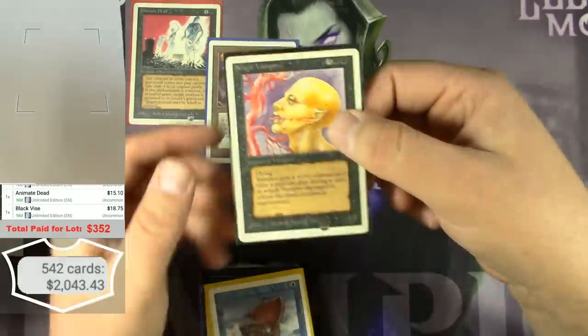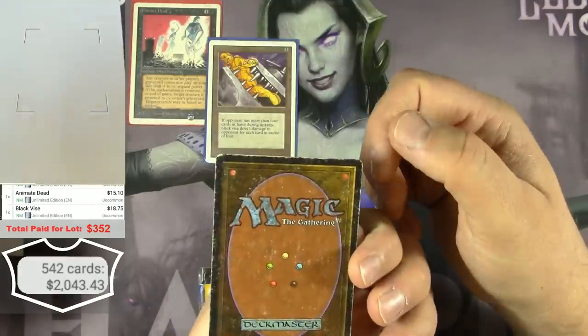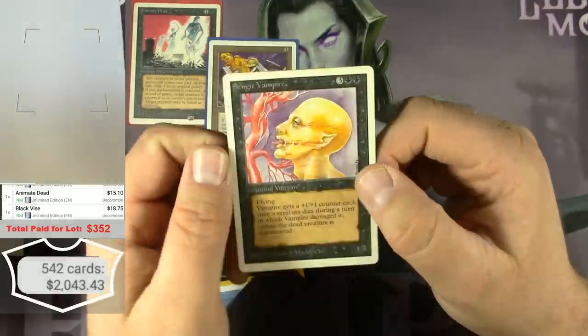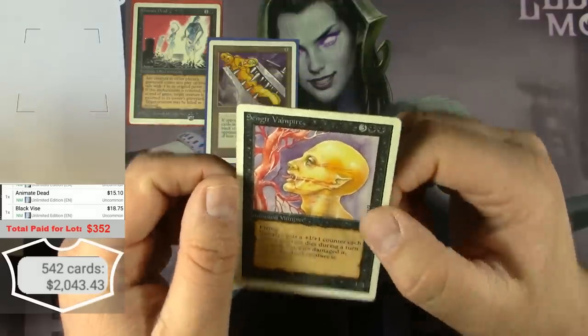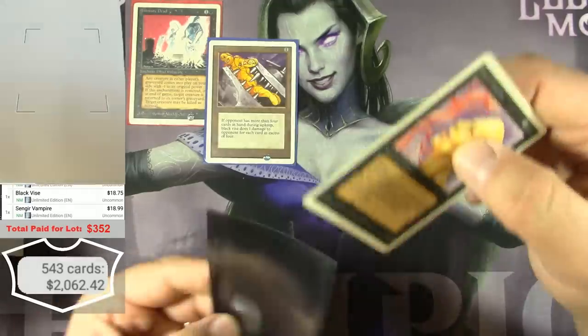And a Sengir Vampire — pretty bad back on that — but as an Unlimited card it should be a little better. $18.99 — about the same as the Black Vise.